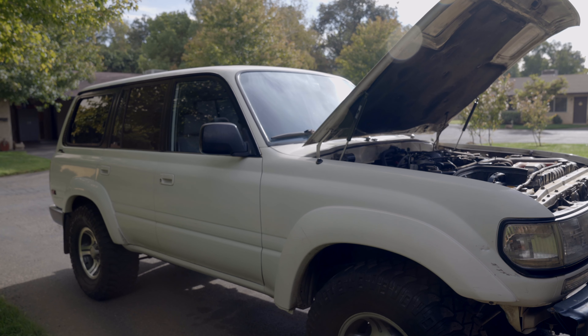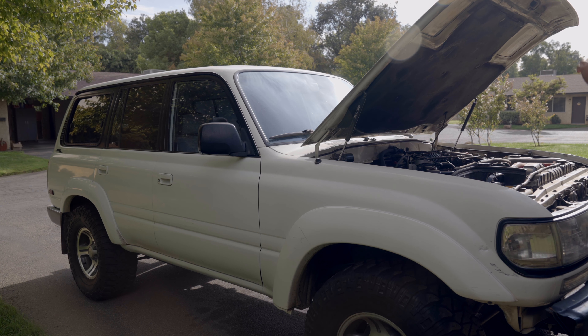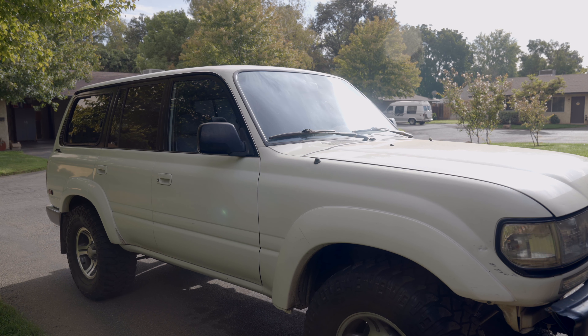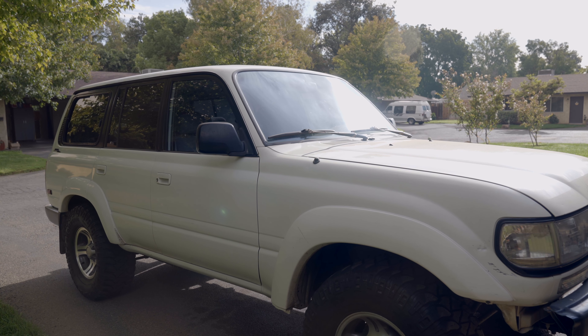Those are my tips to save you some money if you have a gas guzzling vehicle, like my 80 series Land Cruiser right here. Hopefully you don't have to get rid of it — you can just learn to live and manage through the situation we're all going through with these high gas prices. I generally don't make videos like this, but if you'd like to see videos about 80 series Land Cruisers or Land Cruisers in general, feel free to follow or subscribe. If you want to see more videos like this, just let me know in the comments below. Have a good one, guys.